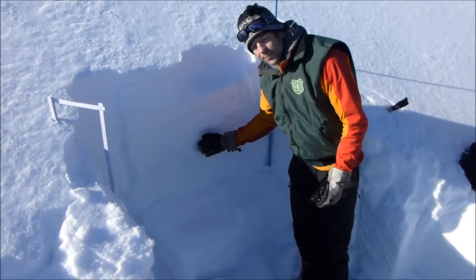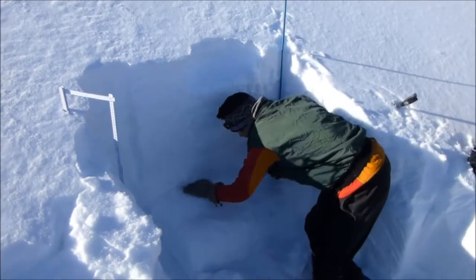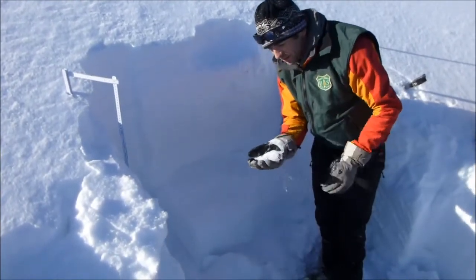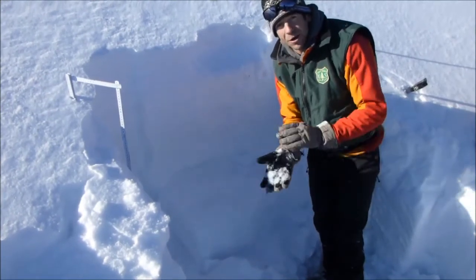Below this slab, about 40 centimeters off the ground, we have this well-developed layer of weak sugary facets, which is likely left over from some snow in October.